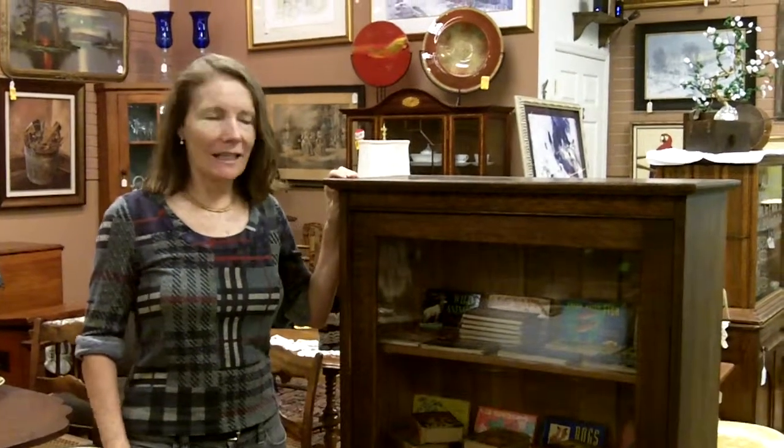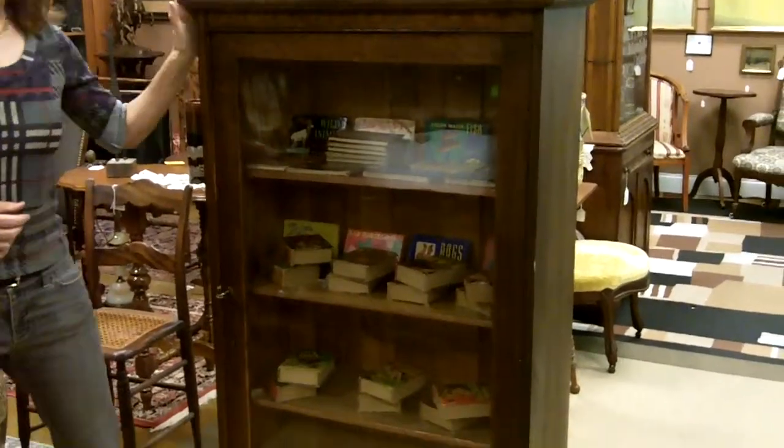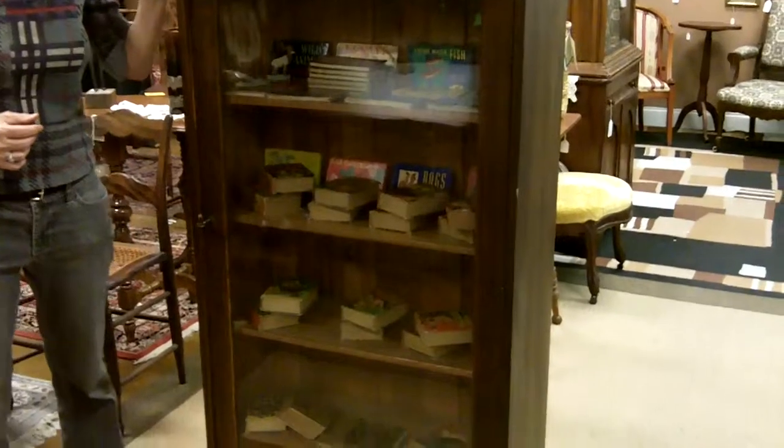A cute and very desirable piece of antique furniture that just came into Gannon's Antiques and Art Mall is this little antique bookshelf. It's as cute as can be, it's a petite size, and it will fit just about anywhere — it's the kind of thing that everybody's looking for.